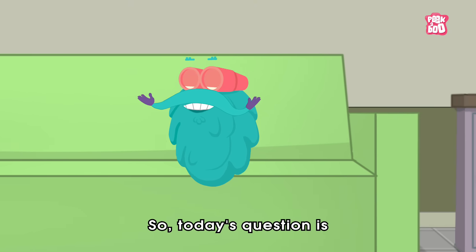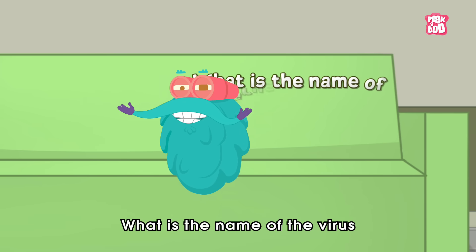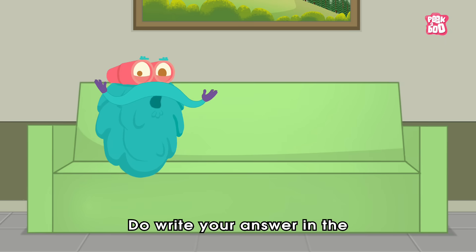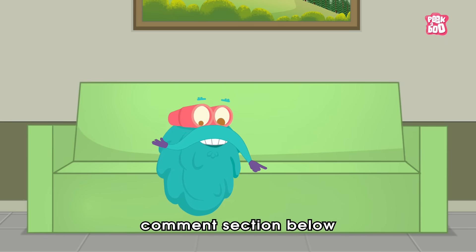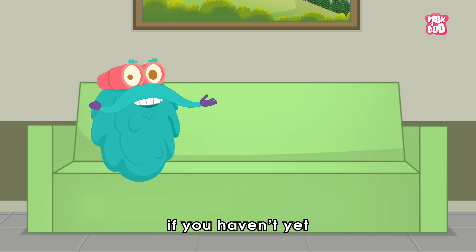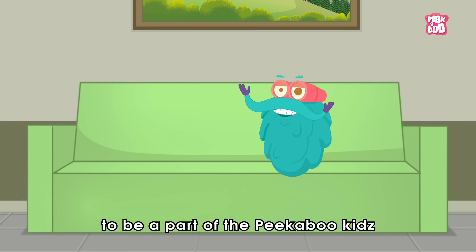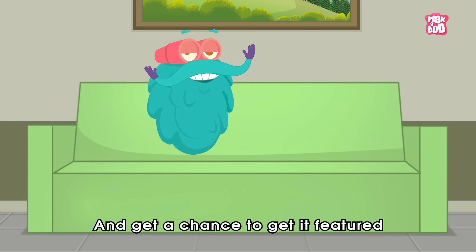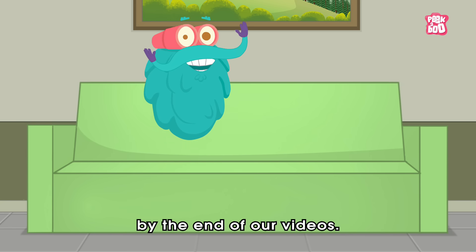Today's question is: What is the name of the virus that causes chicken pox? Do write your answer in the comment section below, and hit the like and subscribe button if you haven't yet, to be a part of the Peekaboo Kids' family and get a chance to be featured at the end of our videos.